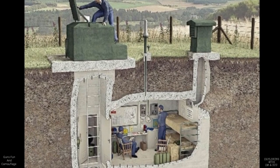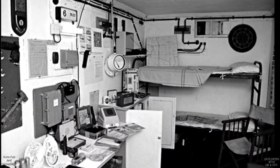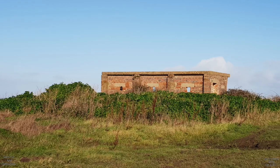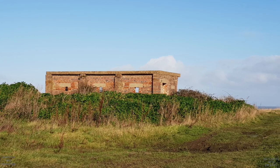The area was also chosen for the construction of a Royal Observer Corps post during the Cold War, better known as an ROC post, though little or no trace of it can now be found.